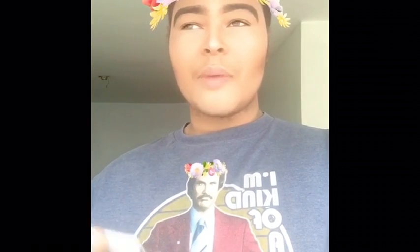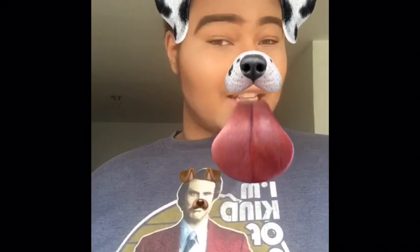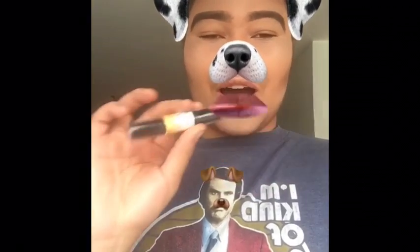My next favorite is the Glow Kit by Anastasia Beverly Hills. I'm a little bit iffy because it's very powdery and it's not that pigmented to me, but if you like it, go ahead. My next favorite is the NYX Wonder Stick and I find it super amazing.